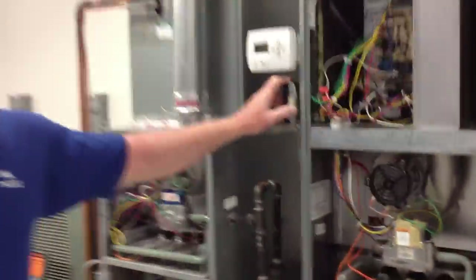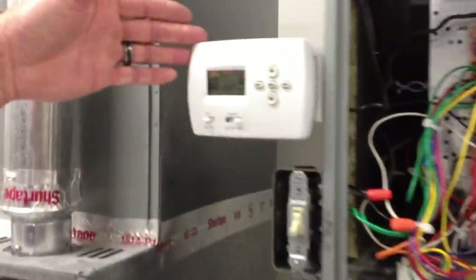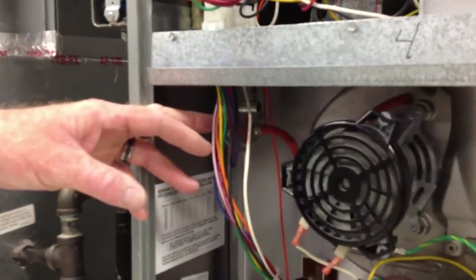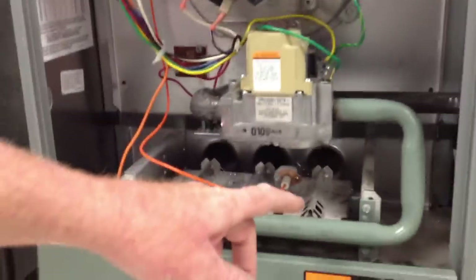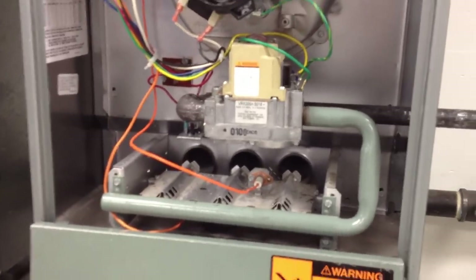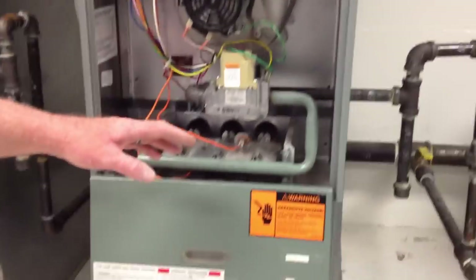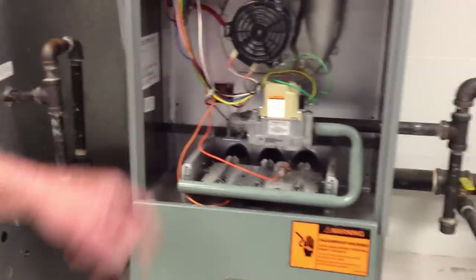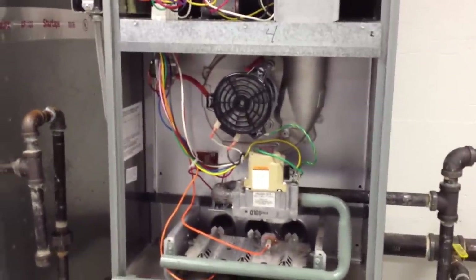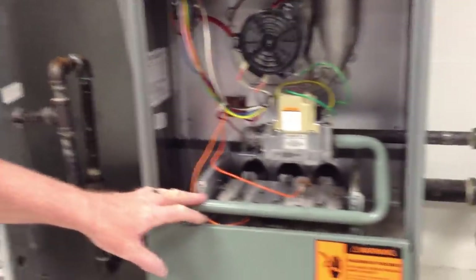Your normal operation would be just this: we have a call for heat via the thermostat. Our induced draft motor is going to kick on. Our pressure switch is going to sense the pressure. Then we'll have fire, which our electronic spark ignition is going to fire up. Then we should have gas, and then our burner kicks on. Depending on the type of furnace, your indoor blower motor will kick on.